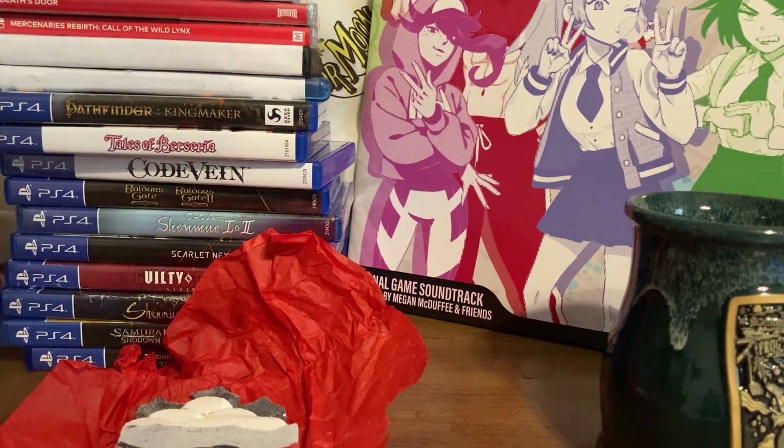Hello YouTube, this is Queen Violet 8, where it's good to be queen, coming to you with another pickups video. I've been waiting on some stuff to get here, which is why I haven't made an updated video in a bit, but let's get on to this.